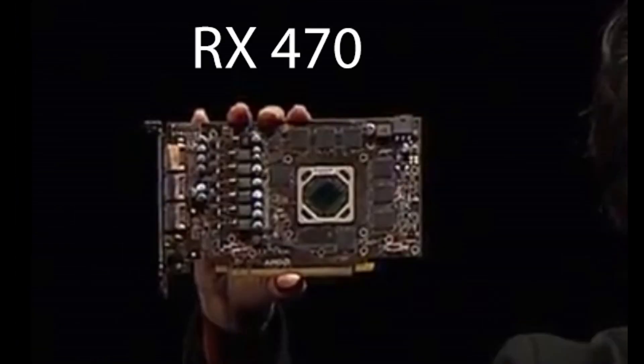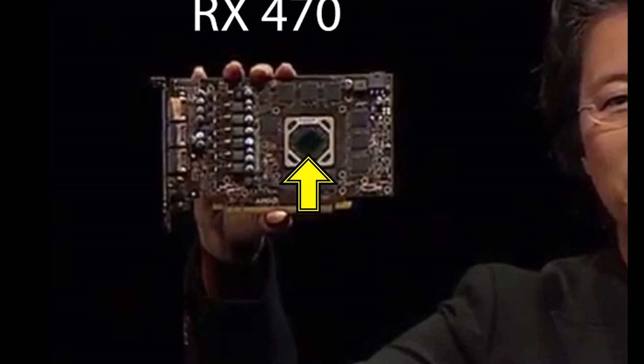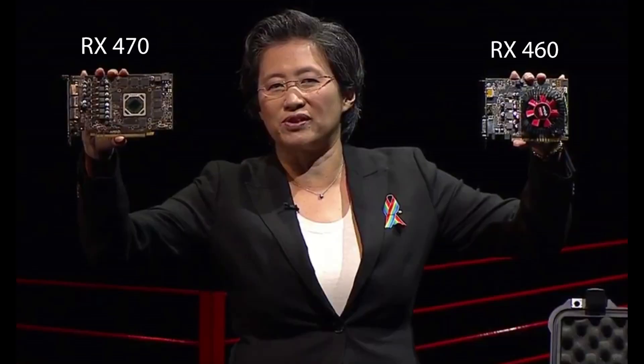Getting back to Lisa, on the left we've got the RX 470, and on the right the RX 460 with a tiny fan and heatsink. The RX 470 is quite interesting — we can see the GPU in the middle, and more importantly we can count 8 memory chips. These are GDDR5, and together this simply means that the RX 470 is based on Polaris 10. So the RX 480 will be the full Polaris 10 chip, and the RX 470 is a cut-down version of it.